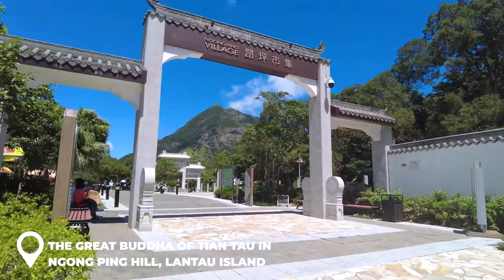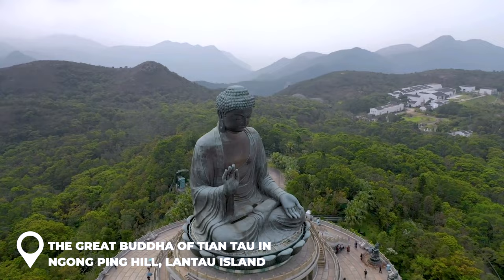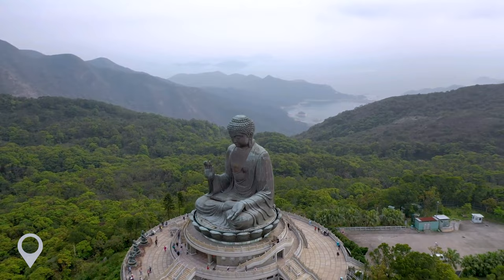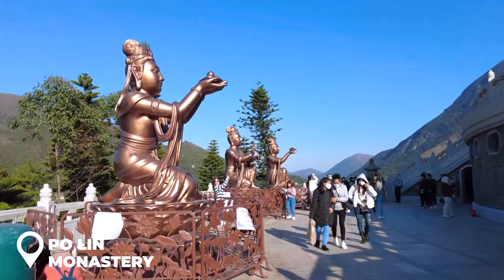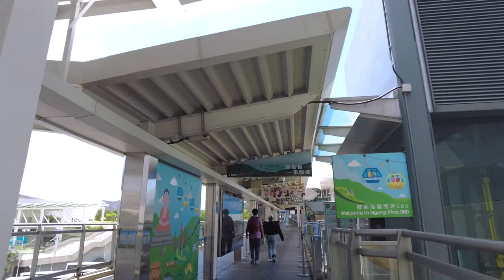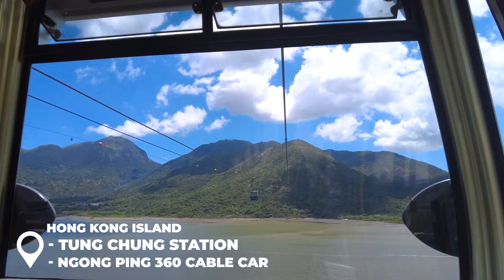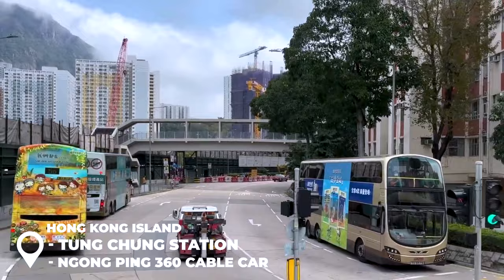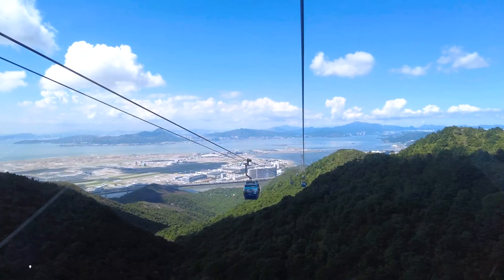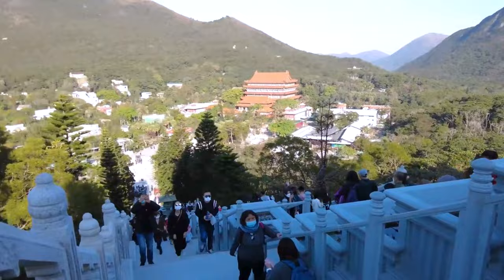Day three: want a break from the hustle and bustle? Lantau Island is your go-to. It's the largest and most peaceful island, home to the Great Buddha of Tian Tan — a massive 34-meter, 250-ton bronze statue sitting high on Ngong Ping Hill, part of the Po Lin Monastery. Open daily 10 a.m. to 5:45 p.m. Take the subway — one hour from Hong Kong Island to Tung Chung Station — then walk to the Ngong Ping 360 cable car terminal. For best views take the cable car, or take bus 23 for just 17 Hong Kong dollars, or hike up for free.